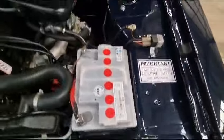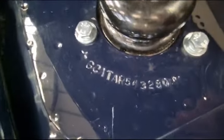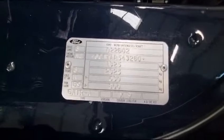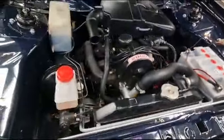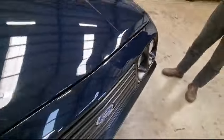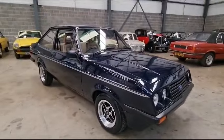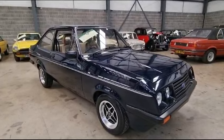There you go — look at that, lovely, absolutely smashing. Numbers there for you to check out, and more numbers there for you to check out as well. Superb, absolutely lovely. So there you go — pop up and have a little look. It looks a very, very clean, smart example to me. Thank you.